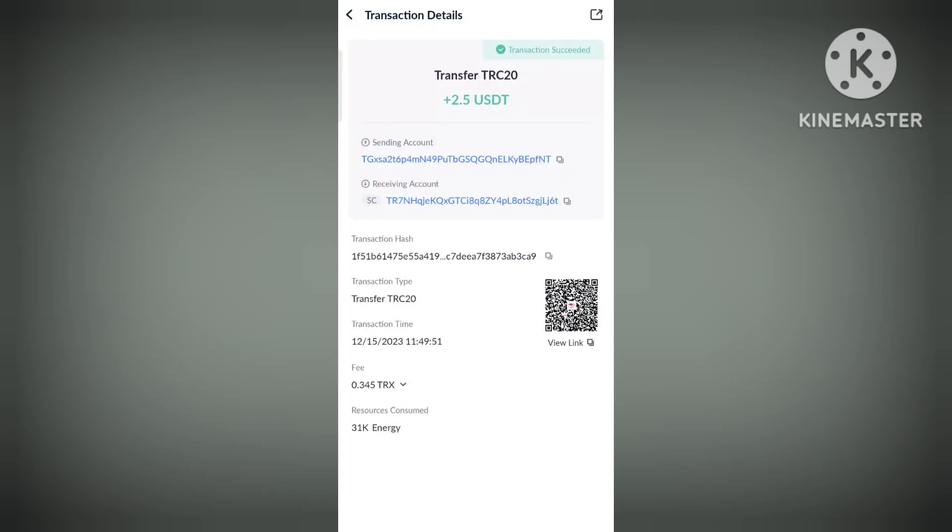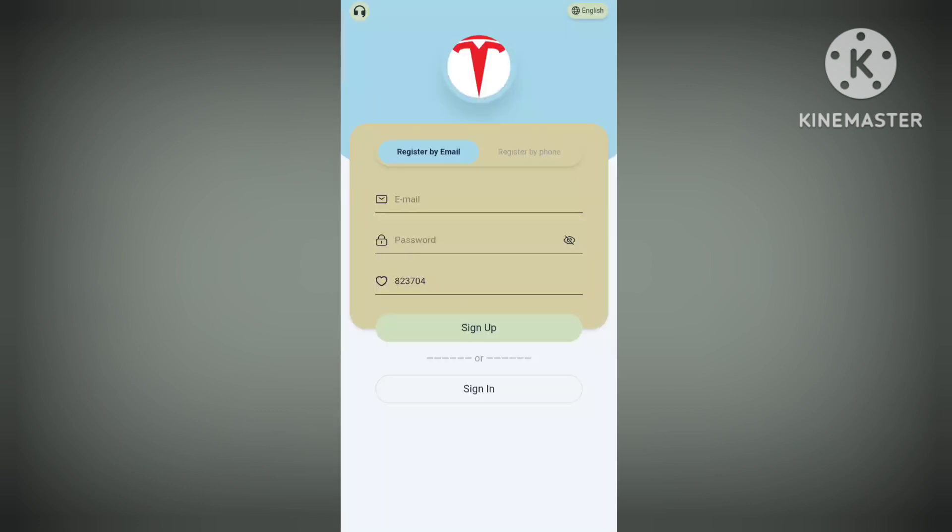As you can see on the screen, today we got $2.5 USD, so this is the withdrawal proof. Trust this platform and you can make a really good profit. So if I come back to my channel, Bar Tech.